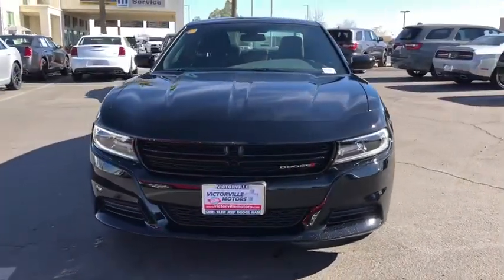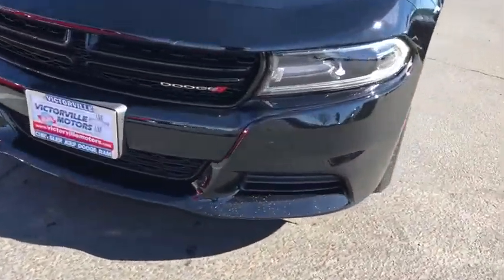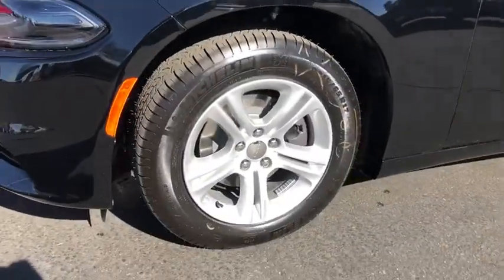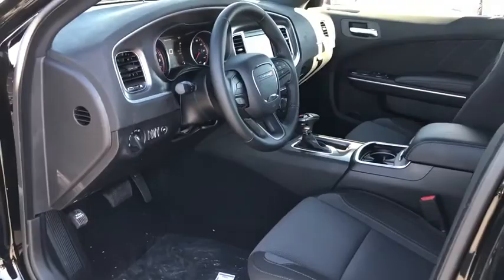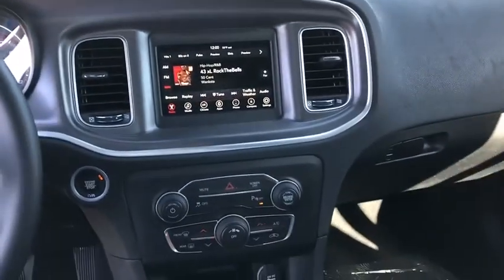Here are some of this vehicle's great options: traction control, dual airbags, power steering, four-wheel disc brakes, electronic stability control, trip computer, rear window defroster, power windows, compass, tachometer.